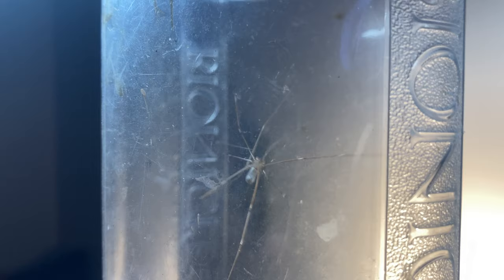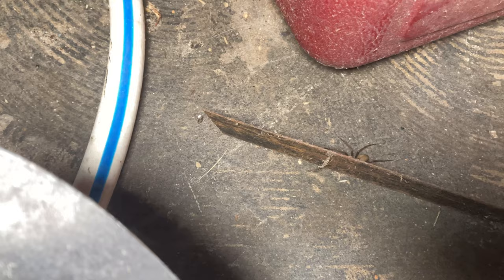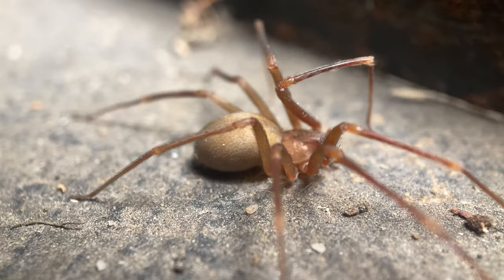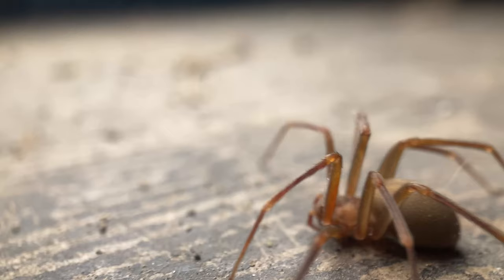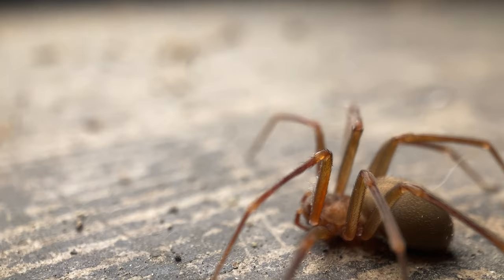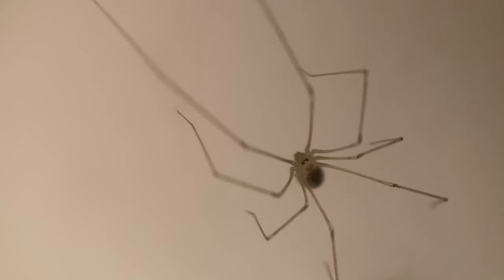The myth that they're super deadly likely comes from another source. It turns out there's another synanthropic spider that does pack quite the venomous punch, and that is the brown recluse. Considered the culprit of some of the most horrific spider bites in North America, the brown recluse is the scourge of the shadows in many homes. Its tan body and spindly legs make it look like a stouter version of the cellar spider, possibly prompting the myth that cellar spiders are deadly venomous.